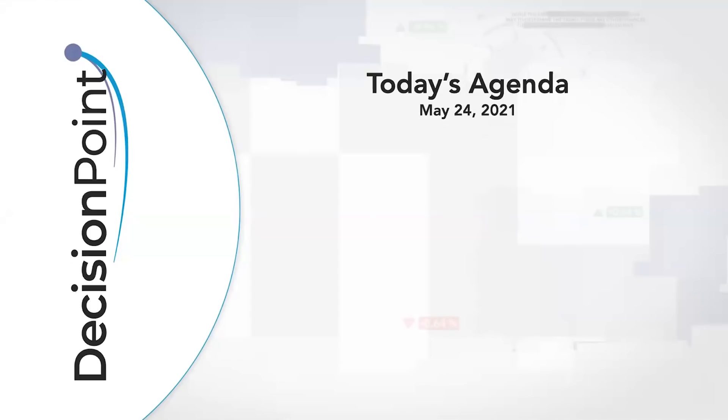Hello, Charlie. Our Watchers and Decision Point faithful, welcome to this Monday, May 24th episode of Decision Point. My name is Aaron Swenlin from DecisionPoint.com, and I'm here with my father, Carl Swenlin. We want to get you prepared for the week ahead.